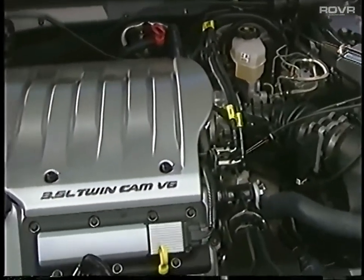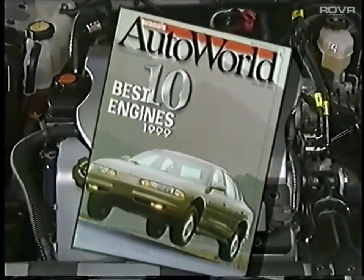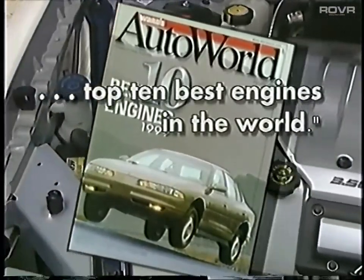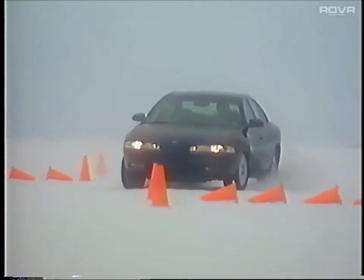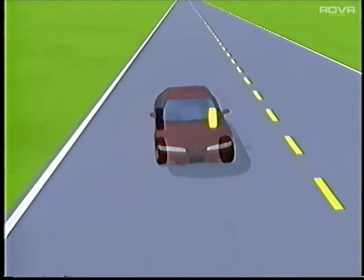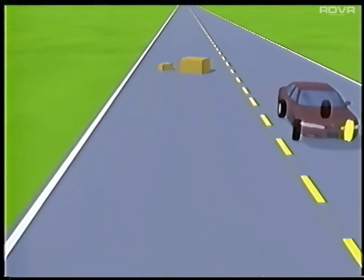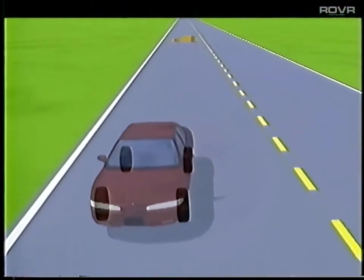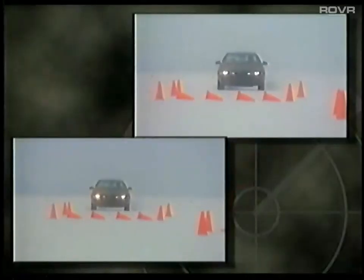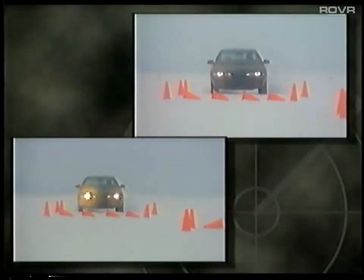But just how good is this new engine? Ward's Auto World recently rated it among the top 10 best engines in the world. A new optional innovative Precision Control System uses a highly refined blend of sensor data and computer-choreographed braking to help maintain steering control in challenging conditions — a first for the mid-size category.